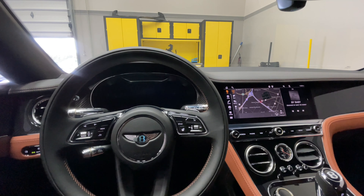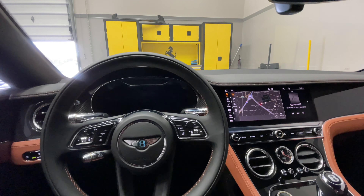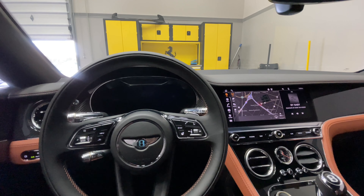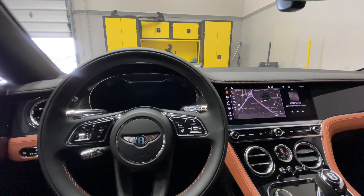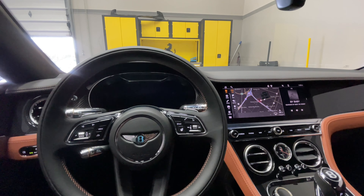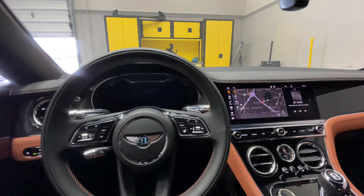This is the V8 twin-turbo — plenty of power. The W12, in my opinion, just adds extra weight, and for the little bit of added torque, I don't think it's really a balanced option for this two-door car.